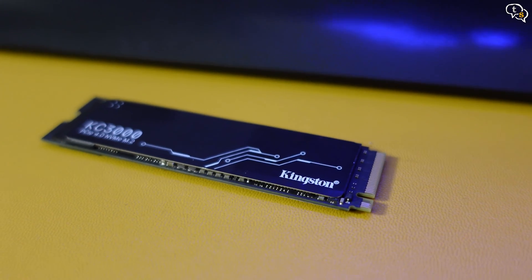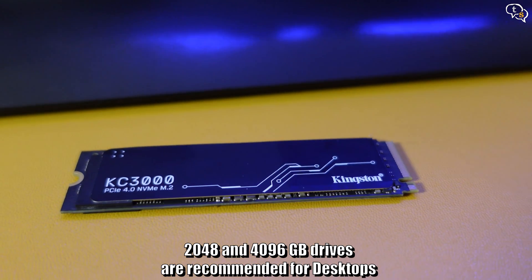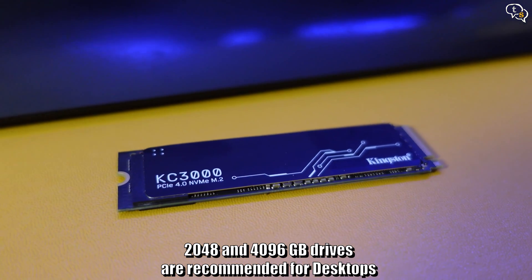The 512GB and 1TB drives, which are single-sided, should be more suitable for laptops, but the double-sided 2TB and 4TB drives are not recommended for laptops, as they won't have enough airflow to keep cool, and if it heats up it'll start slowing down. The longevity of the drive is measured in terabytes written, and this drive has a rating of 1.6 petabytes written.